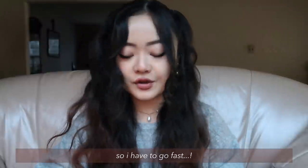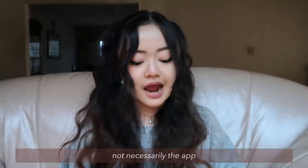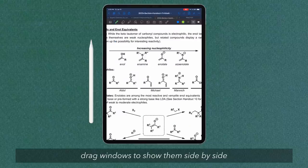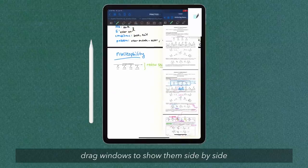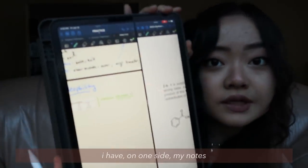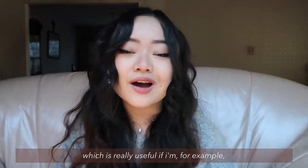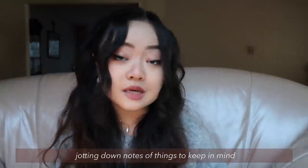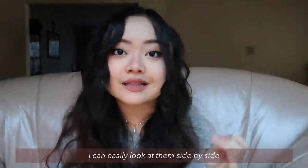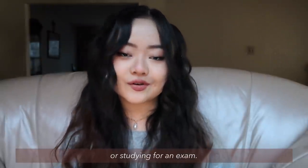Something else that's really useful and specific to the iPad — not necessarily the app — is being able to use the split screen feature. What you can do is literally drag windows to show them side by side. Here you can see that I have on one side my notes and on the other side the handout from class, which is really useful if I'm jotting down notes of things to keep in mind while solving questions. I can easily look at them side by side without having to go back and forth, which helped a lot when I was reviewing or studying for an exam.